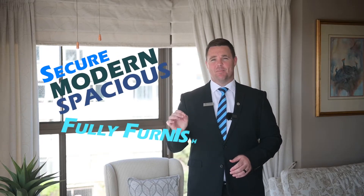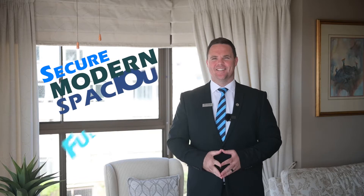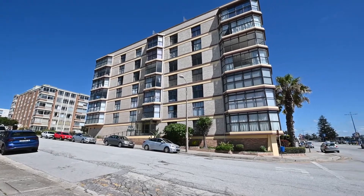Are you looking for a pristine beachfront apartment that is secure, modern, spacious and fully furnished? If so, make sure you stick with me on this video tour as I have the privilege of showcasing this absolute standout to you.